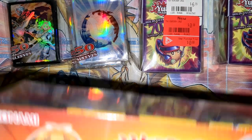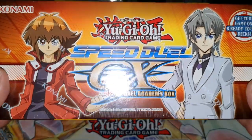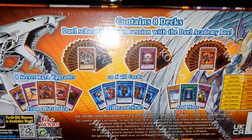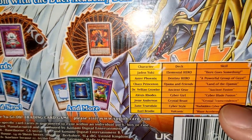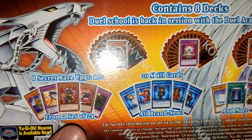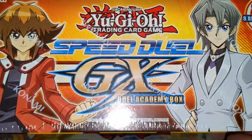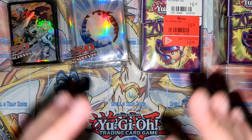Last but not least, some actual sealed products for Speed Duels fans: the Speed Duel GX Duel Academy box, going for around $15-16. You get all the themed decks — Jaden, Aster, Chazz, Crowler, Alexis Rhodes, Jesse Anderson, Zane Truesdale, and Axel Brody — plus a pack with eight secret rare upgrades and twenty skill cards. Secret rare reprints were announced in here. For $15 sealed it's a great deal whether you keep it or crack it open for nostalgia.